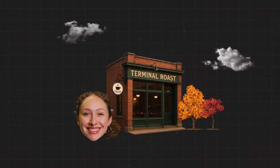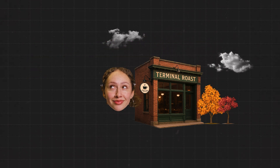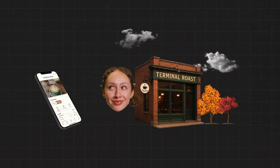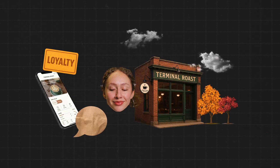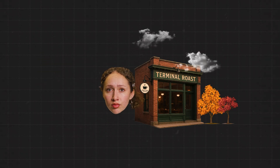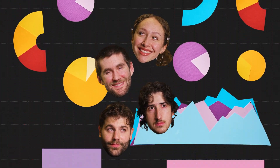Let's think about Terminal Roast. Taryn, the owner, is excited about using AI to improve the business. She has a long list of ideas — she wants an agent that can handle order-ahead pickup, loyalty programs, and customer support. But her team quickly realizes that's a bit too ambitious for a first project. Over the next few lessons, we'll follow how Taryn and her team make this project more realistic, scoping down the project in order to get a real agent working in the real world.